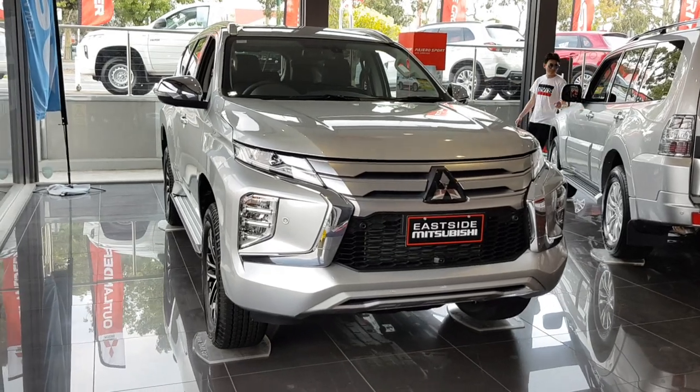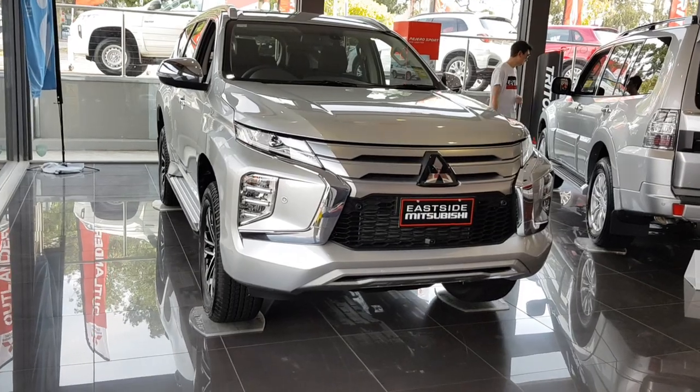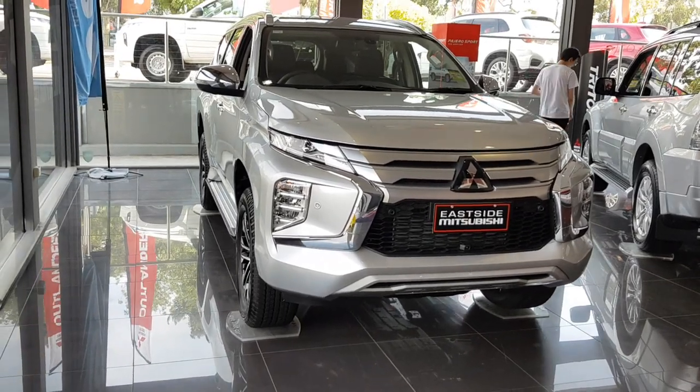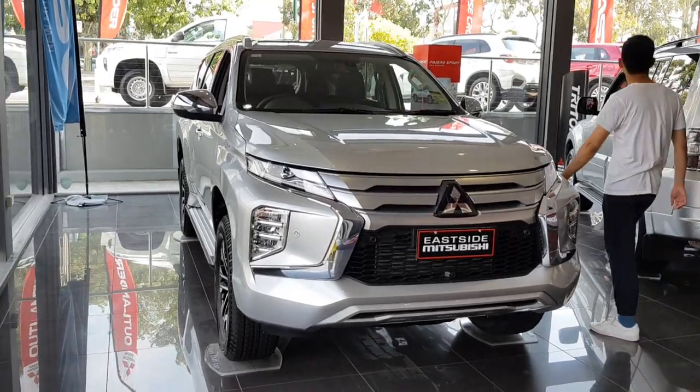This is the 2020 Mitsubishi Pajero Sport XC. This is actually a Series 2 version — a facelift model. They've done some slight changes compared to the previous version, which I'll be going through in just a moment.